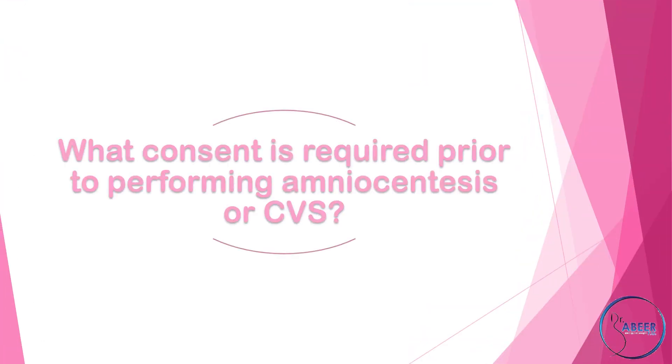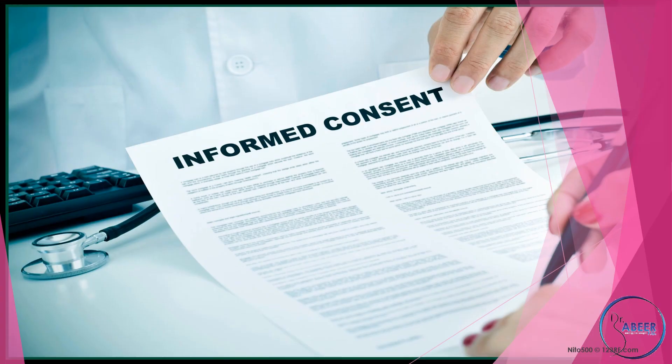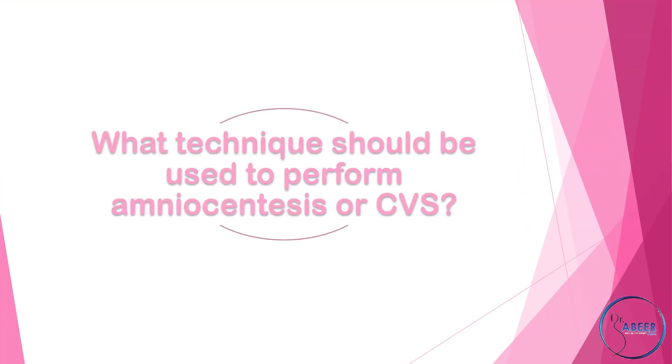Written consent should be obtained prior to performing amniocentesis or chorionic villous sampling. Use of the Department of Health consent form number 3 is recommended. Written or oral information should include the reason for offering the invasive procedure, the explanation of the type of cytogenetic results which will become available, processes for any long-term sample storage and quality control, indications for seeking medical advice following the test, and the need for anti-D post-procedure if the woman is RhD negative.